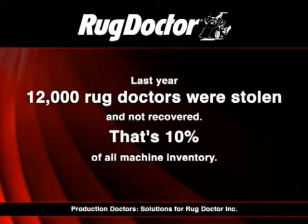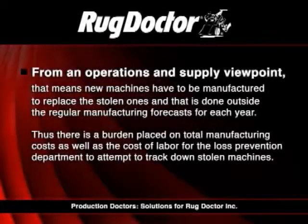Last year, 12,000 Rug Doctors were stolen and not recovered. That's 10% of all Rug Doctor inventory. From an operations and supply viewpoint, that means new machines have to be manufactured to replace the stolen ones, and that is done outside the regular manufacturing forecast for each year.